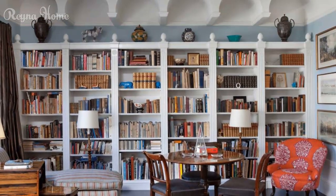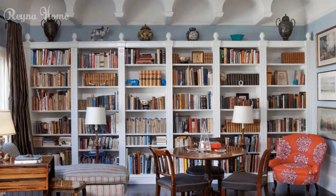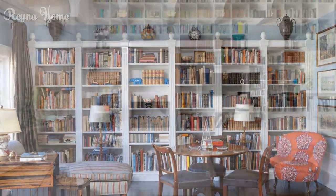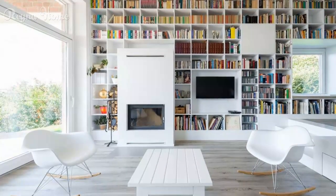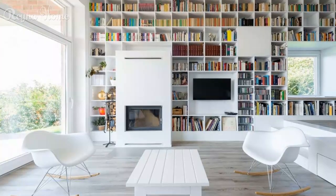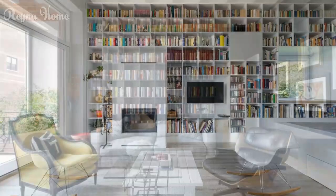Choose the right shelving for your home library. Consider the amount and type of books you have, as well as the style and theme of your library. You can opt for built-in or freestanding shelves, floor-to-ceiling or wall-mounted shelves, glass-front or open shelves, and more. You should also think about how to organize your books, such as by genre, author, color, or size.